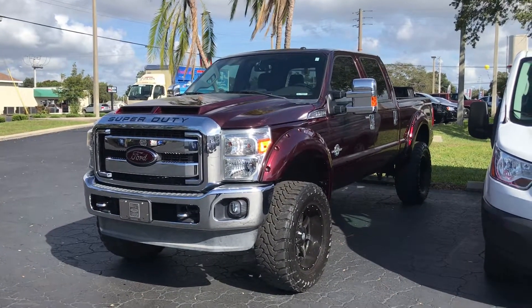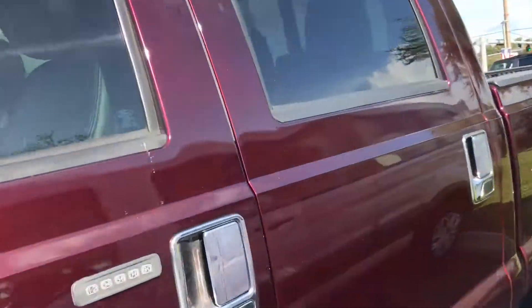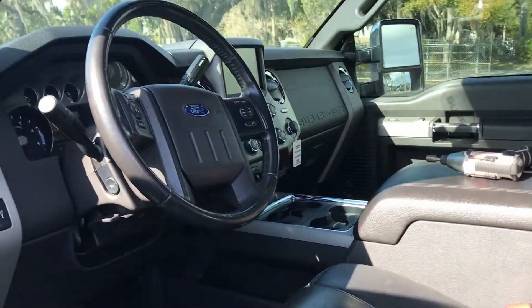This actually has a custom paint job on it. It's got the fender flares, the power deployable running boards, chrome all around — a very very unique color. Very nicely equipped vehicle with heated seats, power seats, and cooled seats.